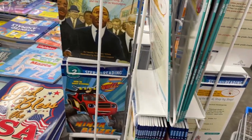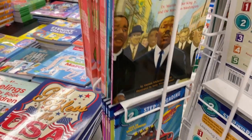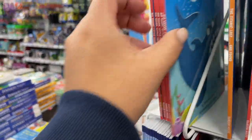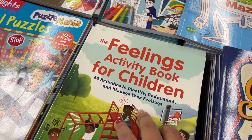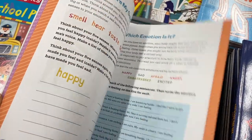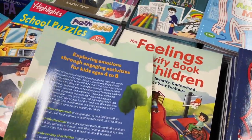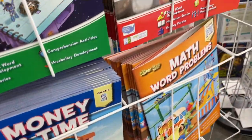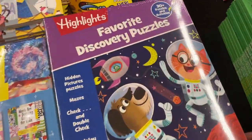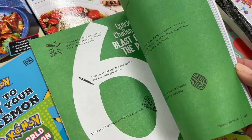They also have a lot of beginner reader books in all kinds of topics — fiction and nonfiction — a definite must. A Purple Alphabet favorite is this feelings book, a fill-in-the-blank book that's great as a conversation starter, for ages four to eight. They also have workbooks great for homeschoolers as supplemental work. Another highlight is a things-to-draw book that walks you through all kinds of drawing exercises — love this one.